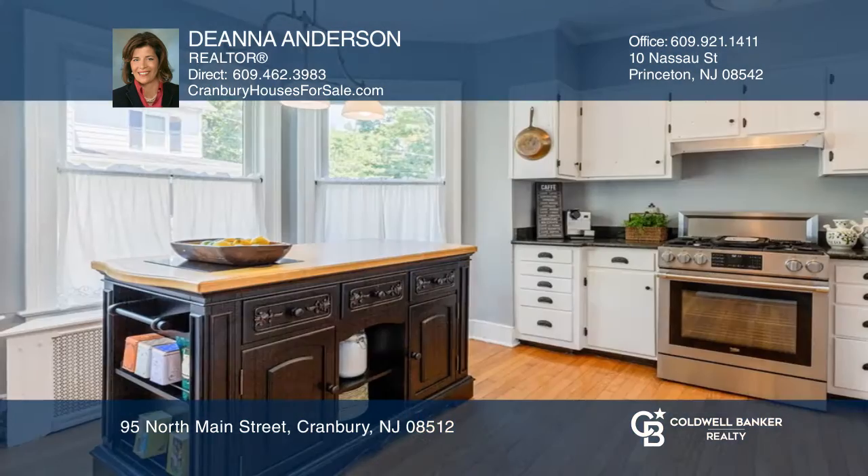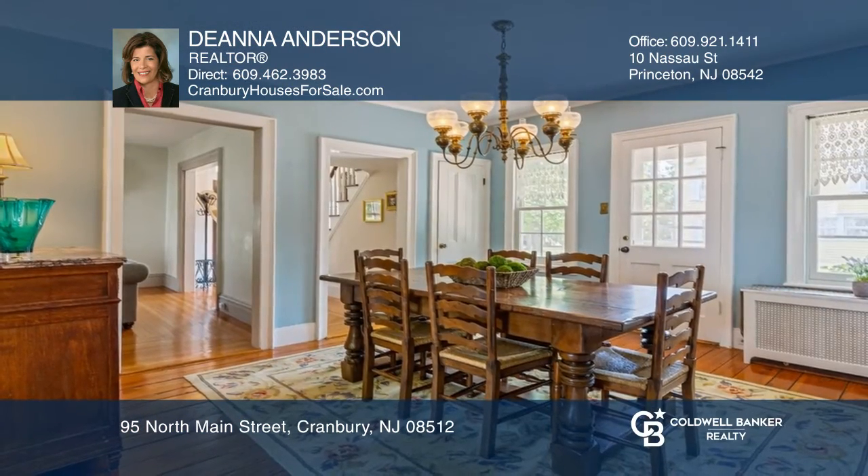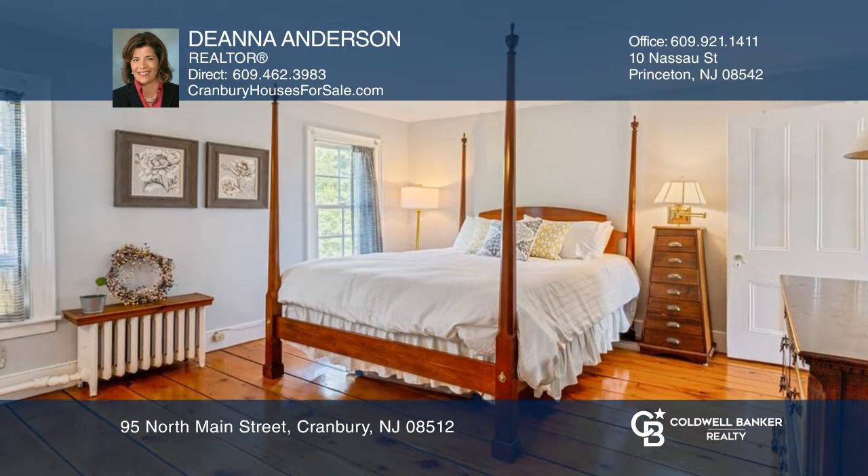Upon entering, you'll appreciate the high ceilings and beautiful hardwood floors. The formal living room and dining room offer plenty of space to entertain or relax. The updated kitchen features quartz and stainless appliances.